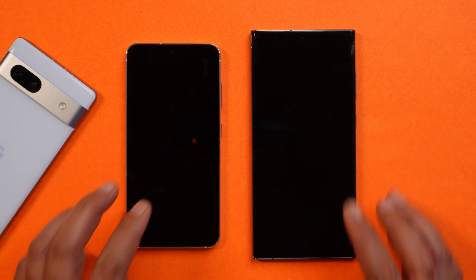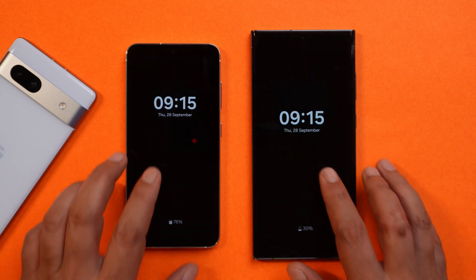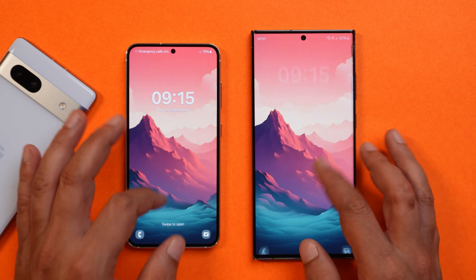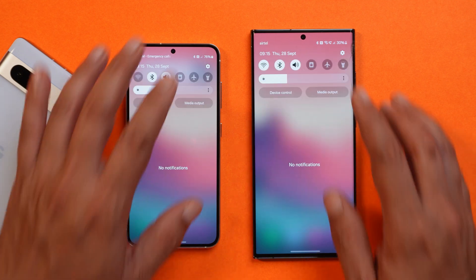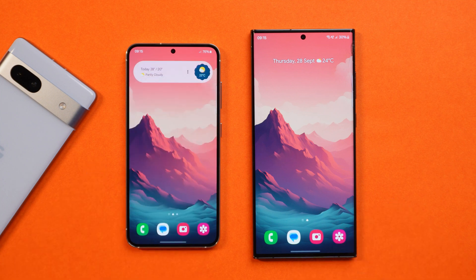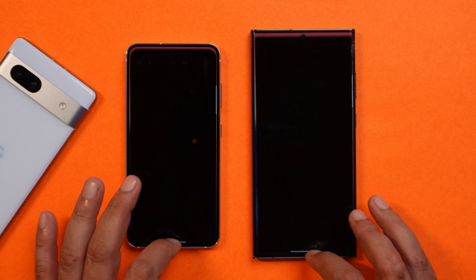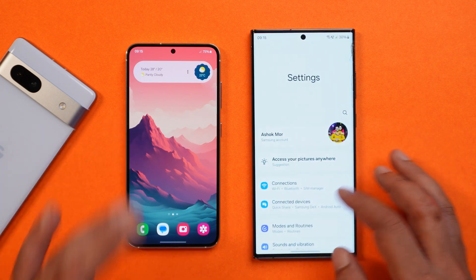A lot of users are saying that animations are improved on Beta 5, but I personally did not notice any changes when it comes to animations. Animations were already great on previous builds, but there were some jitters which we used to see — those jitters are not present now on this build.